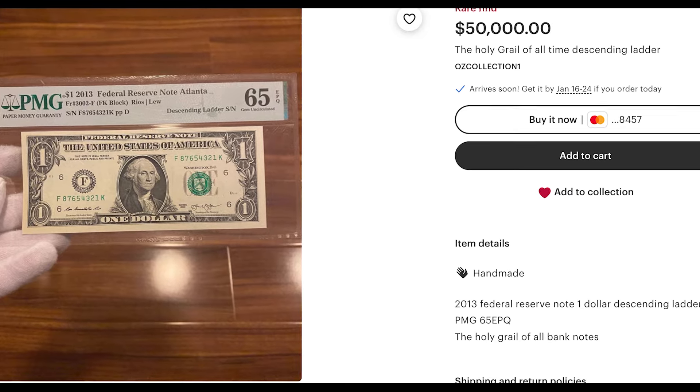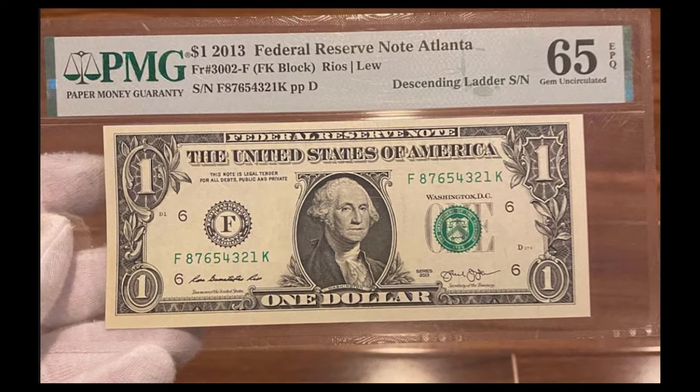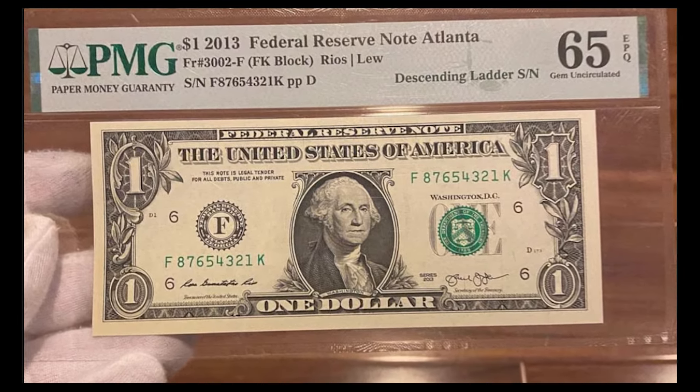Please be very careful whenever buying or selling on eBay or Etsy. There's a lot of false information online, specifically Etsy, where things like this can happen.